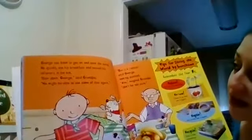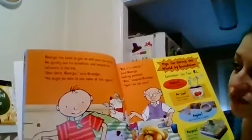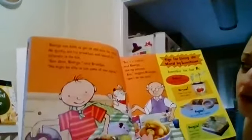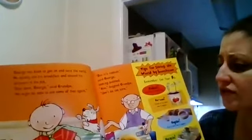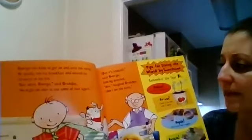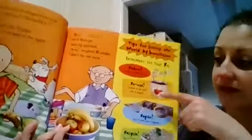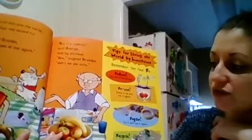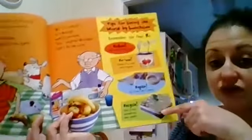George was keen to get on and save the world. He quickly ate his breakfast and tossed his leftovers in the bin. Slow down, George, said grandpa. We might not be able to use some of that again. But it's rubbish, said George, looking puzzled. Aha, laughed grandpa. Don't be too sure. Tips for saving the world by lunchtime: you have to reduce, you have to reuse, clean it up and use it again, you have to repair it, and you have to recycle it.